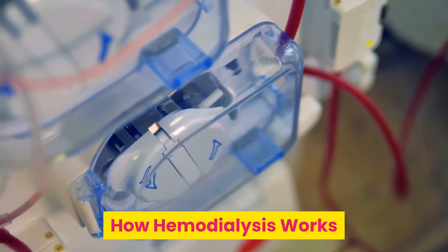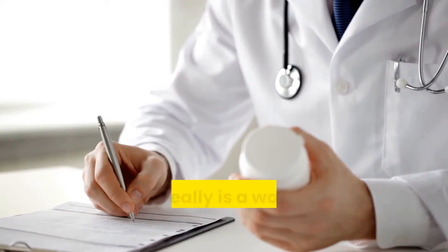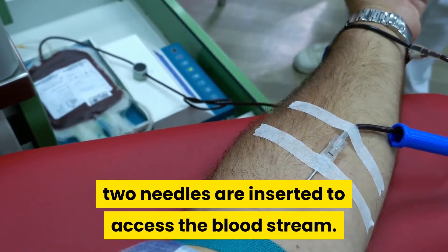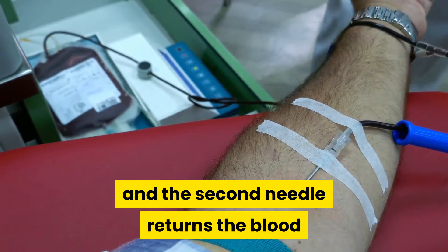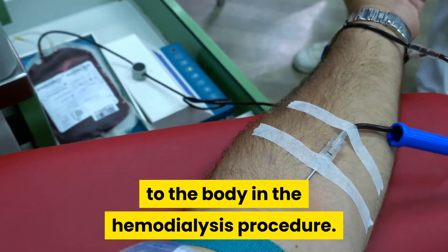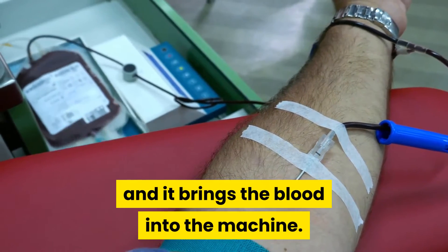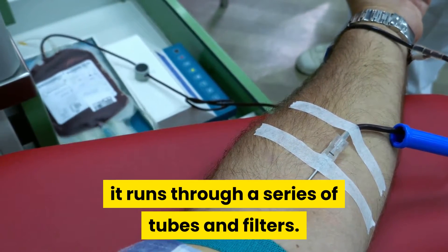How hemodialysis works. Hemodialysis is a complex procedure, and it really is a wonder of modern medicine. Using an access port somewhere on the body, two needles are inserted to access the bloodstream. One needle is the outflow needle, and the second needle returns the blood to the body. The hemodialysis machine takes small amounts of your blood out from this access port and brings the blood into the machine. Once the blood is in the machine, it runs through a series of tubes and filters.